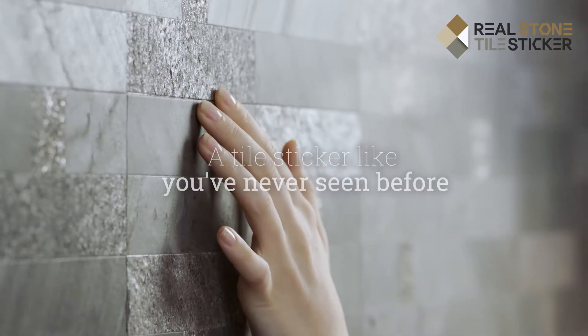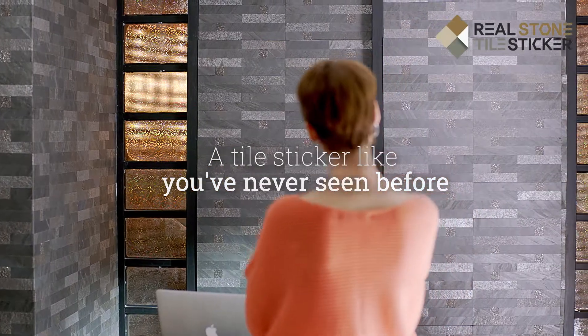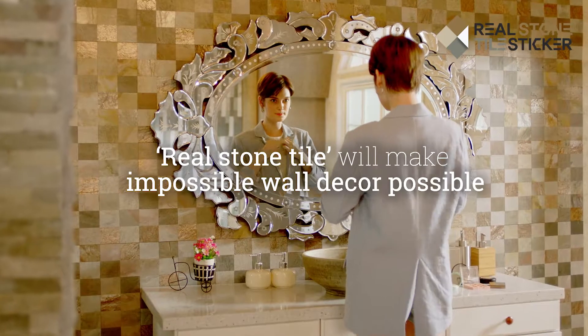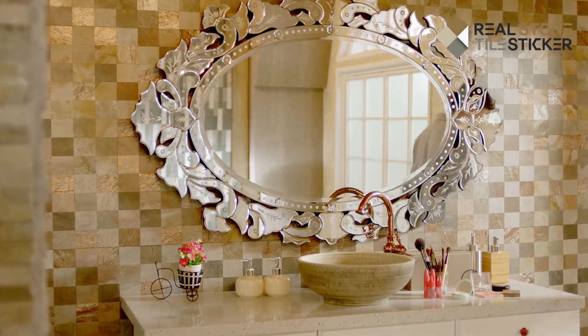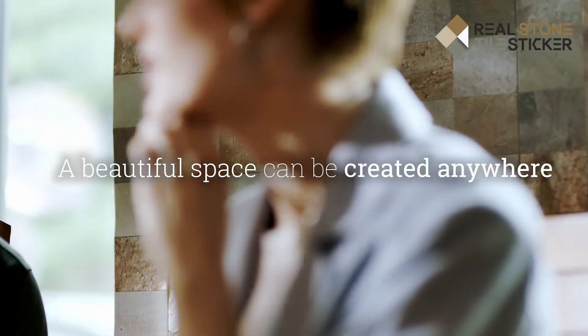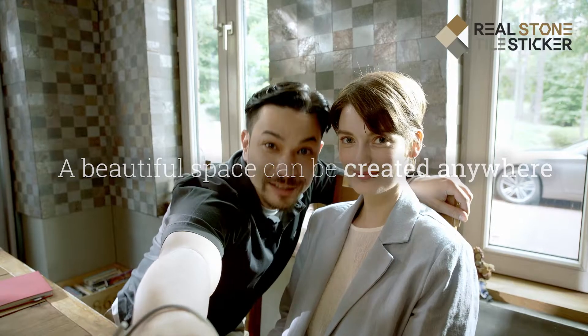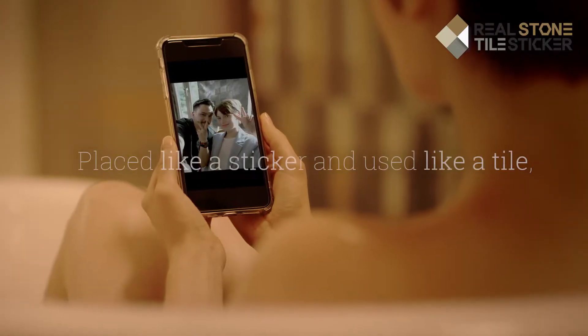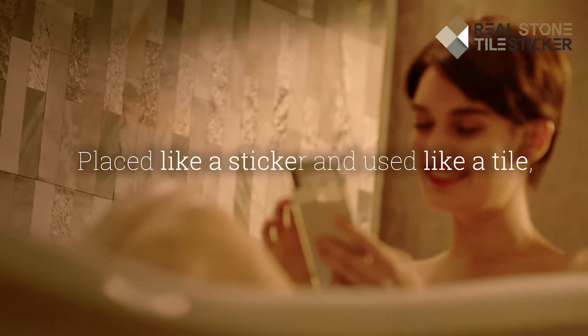A tile sticker like you've never seen before. Real Stone Tile will make impossible wall decor possible. A beautiful space can be created anywhere. Placed like a sticker and used like a tile.